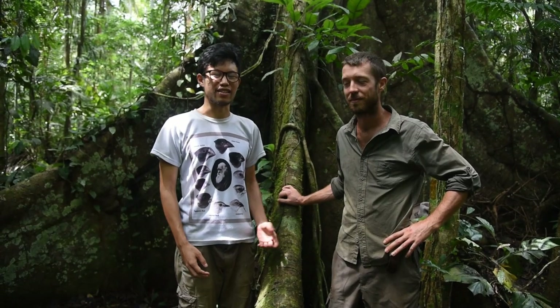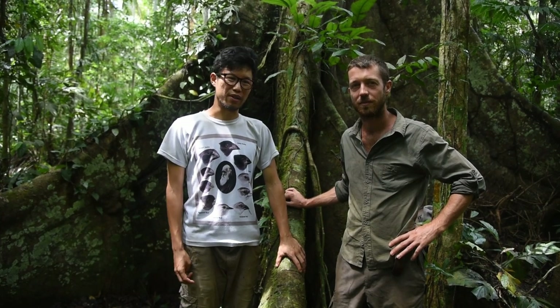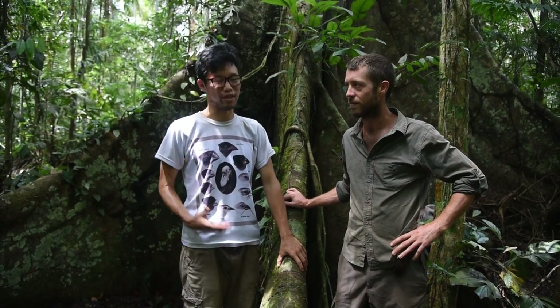Hello and welcome to our place in the Peruvian Amazon. Like many of you, we've also been in quarantine, but we're quarantined in the rainforest. It's a pretty awesome place to be stuck, and so we decided to make this YouTube channel to share some of the stuff that we've been seeing with you guys.